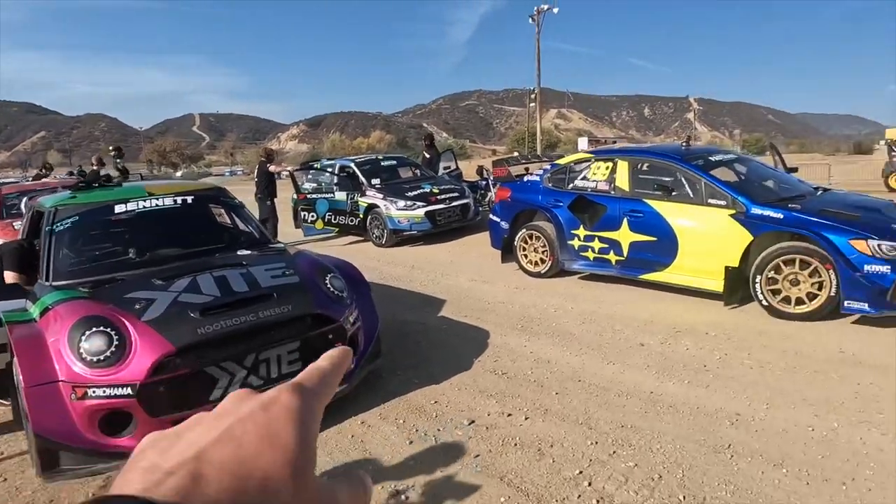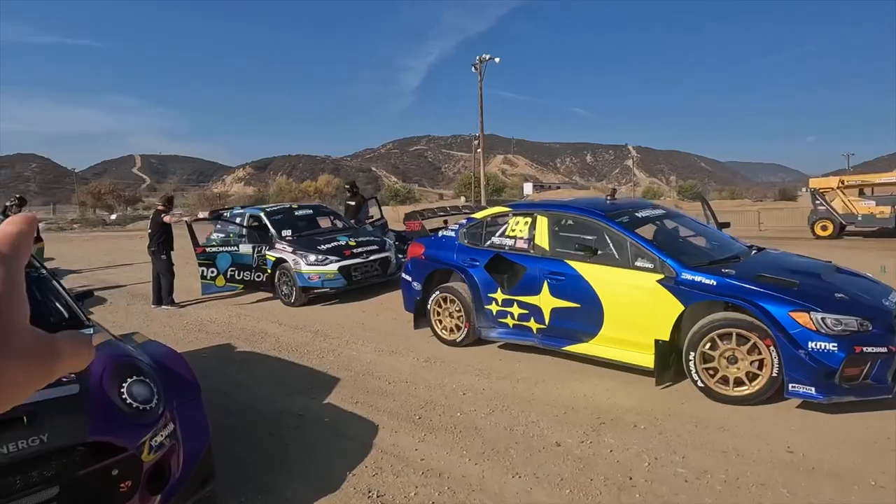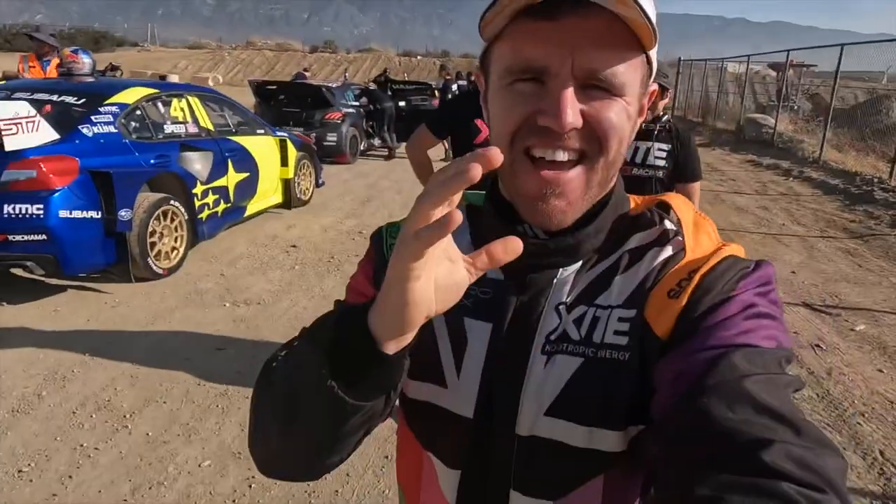Welcome back to the channel guys, we are in LA — this is Glen Helen Raceway. We are here for Round 4 of the Nitro Rallycross. The Mini is here, we've got the Subarus, the Peugeots, Hyundai, and a few other cars down there. Today is the battle race — stay tuned, it's going to be wild, it's going to be crazy. You'll see me hit those jumps, let's get into it.